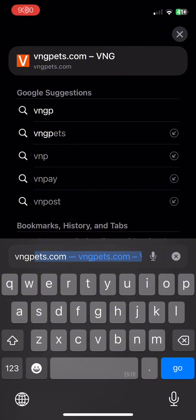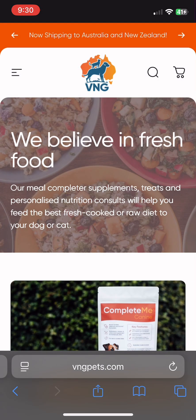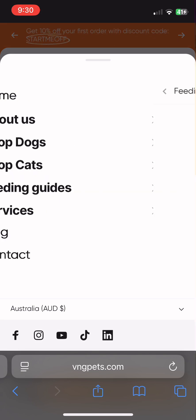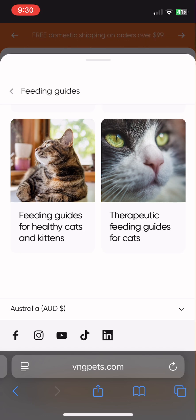So to start, hop on to vngpets.com. Then, hover or click on feeding guides. You'll see that we have feeding guides for healthy adult cats and kittens, and therapeutic feeding guides as well.